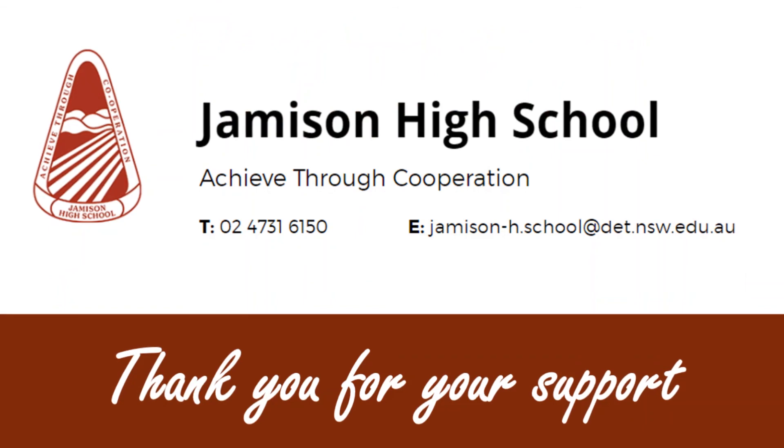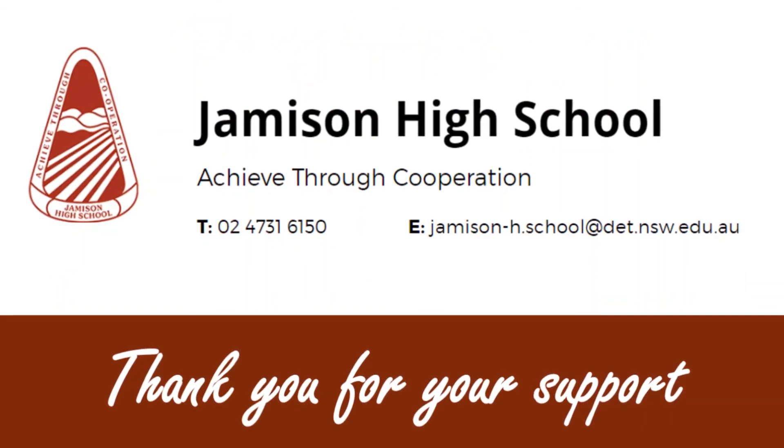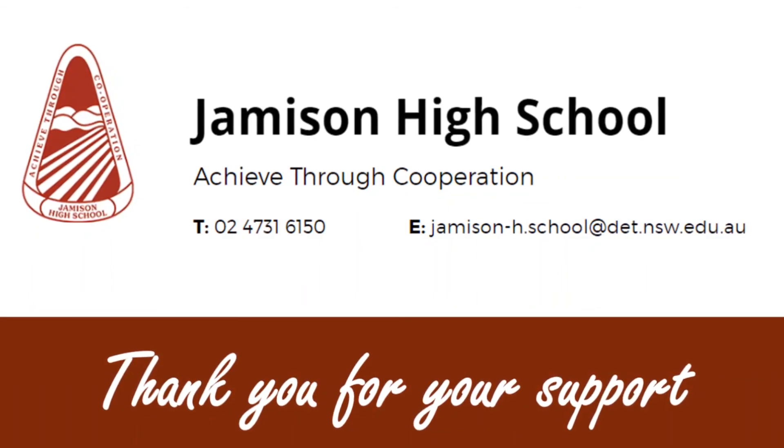If you have any further questions relating to BYOD, please don't hesitate to contact the school, preferably via email. Thank you in advance for your support of the BYOD initiative at Jamison High School.